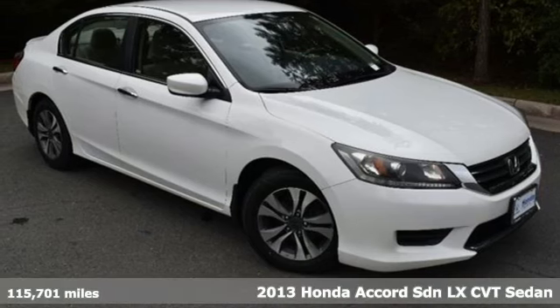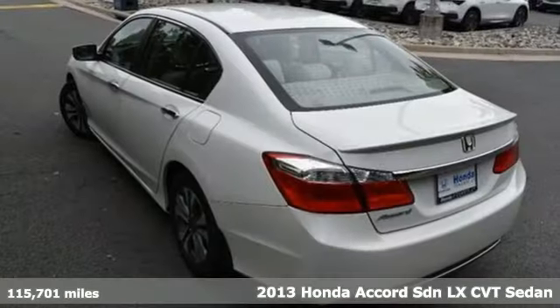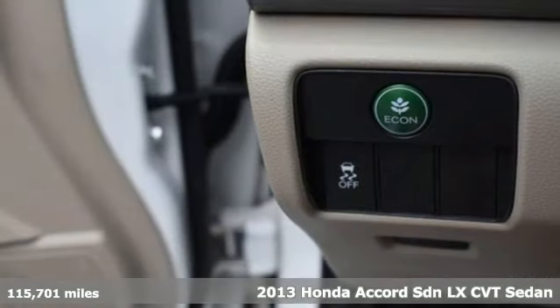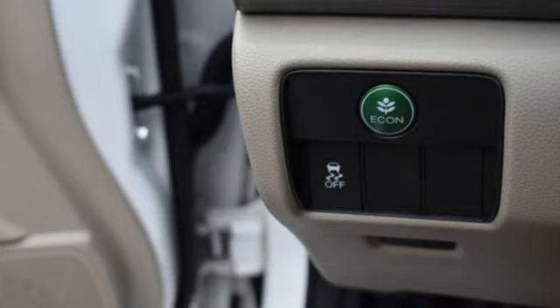It's a 2013 Honda Accord sedan. Year after year, the Accord is showered with awards and praise. Take a look and it's easy to see why. Drive it and you'll know why.